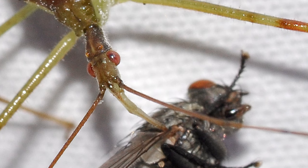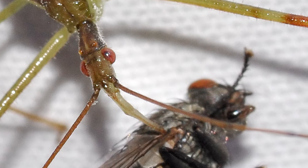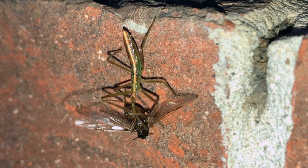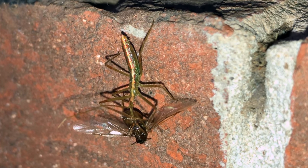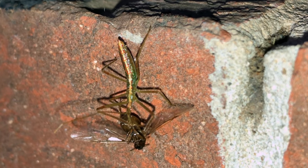An assassin bug uses its fang, which is hollow, to stab prey, then, like a hypodermic needle, injects the prey with an enzyme-like saliva which will paralyze it and also liquefy its insides. It then uses the fang like a straw and sucks out the insides of the victim.